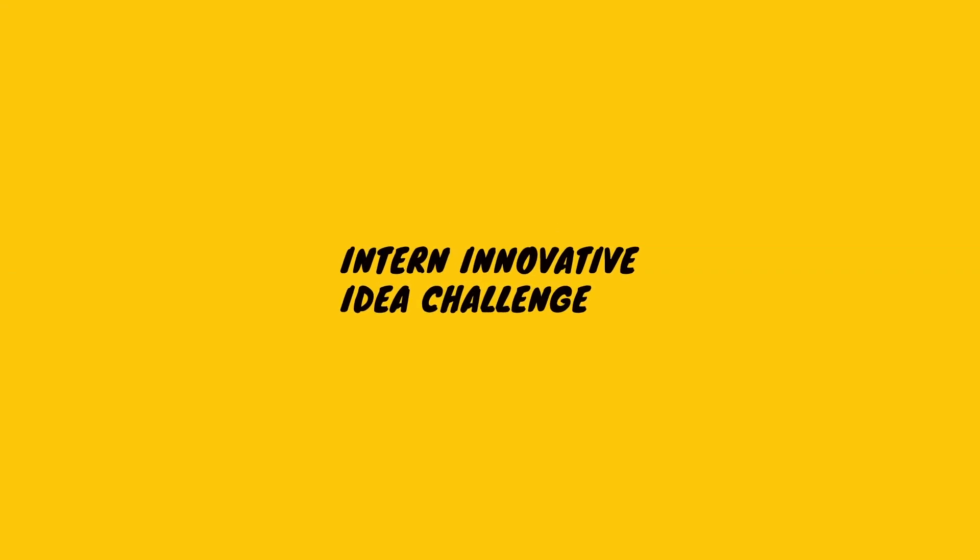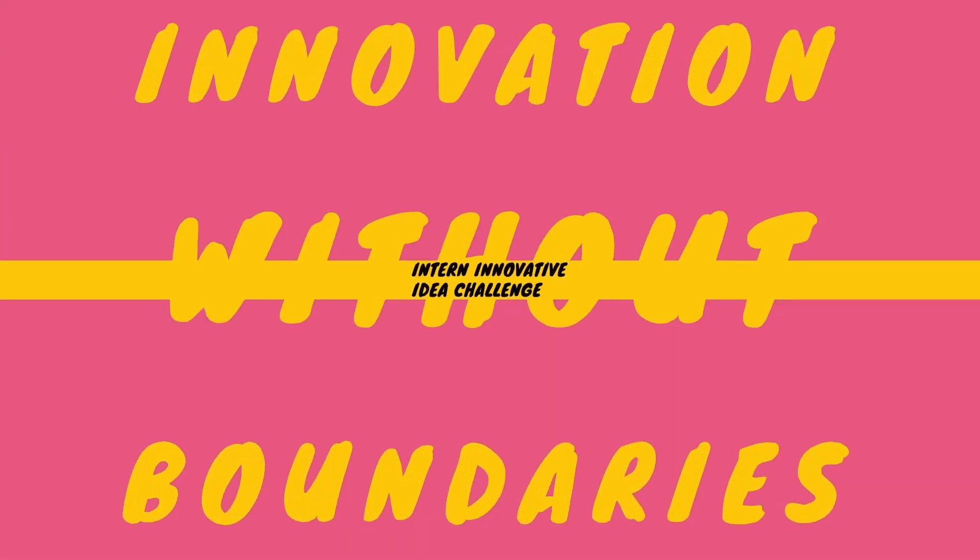The challenge itself is the Intern Innovative Idea Challenge, iCubedC.